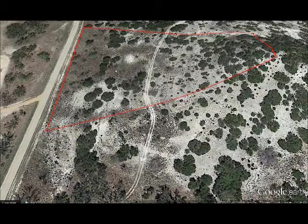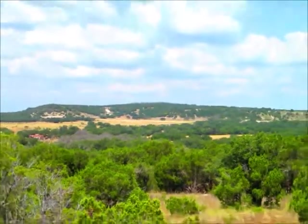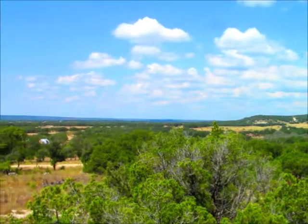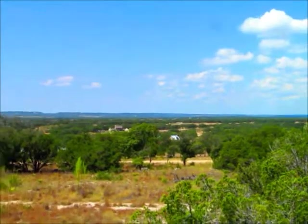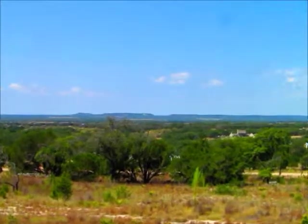Let me show you the view from up there. At the beginning I was showing you that rock wall — that's an old rock wall that was back here on the original ranch. I can really see somebody incorporating that into their entrance. Look at these views, just beautiful views. Great small acreage tract.